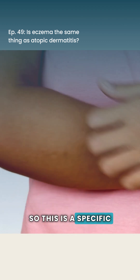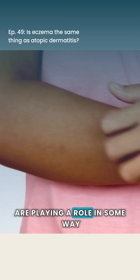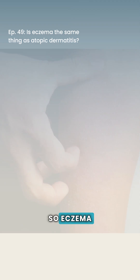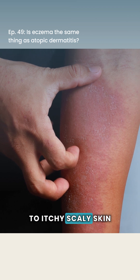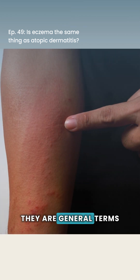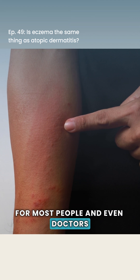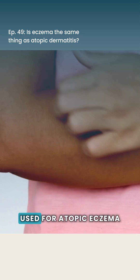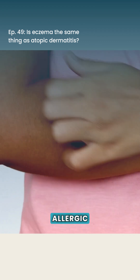So this is a specific type of dry skin condition where allergies are playing a role in some way. Eczema and dermatitis in general refer to itchy, scaly skin that can have crusting or some oozing at times. They are general terms, but most people and even doctors specifically use eczema for atopic eczema, meaning it has an underlying allergic component.